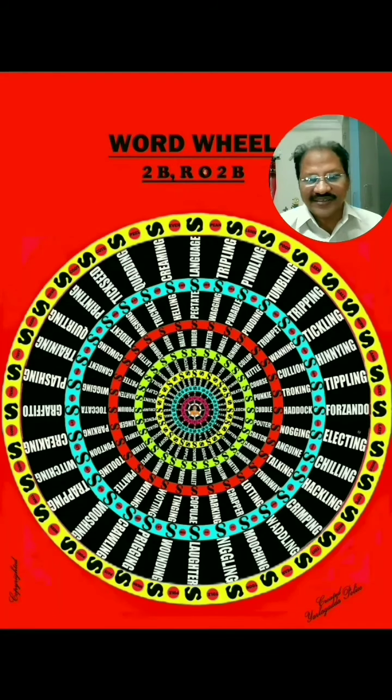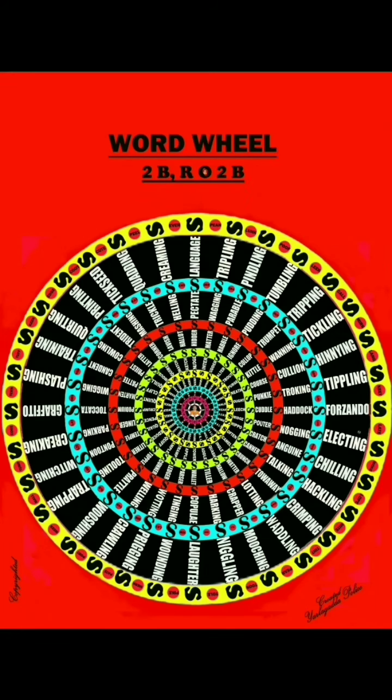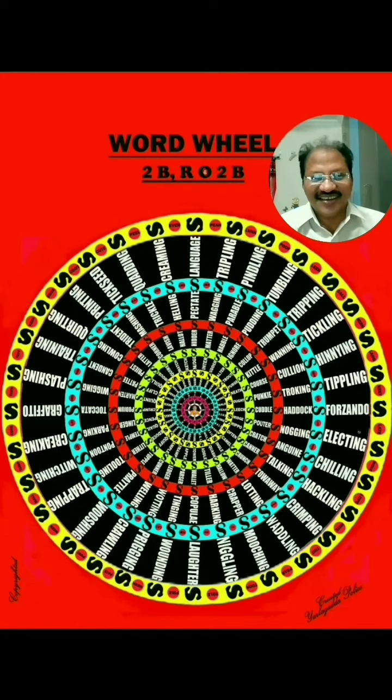Let us see how a student can participate in this program. First, list out all the words of the word wheel diagram. Collect some words similar to the present category. With the collected words, create a new word wheel or a bigger one than the present word wheel. Get the new word wheel you prepared printed on T-shirts, cups, or ceramic plates, or decorate your reading room with the laminated word wheel that you have prepared.